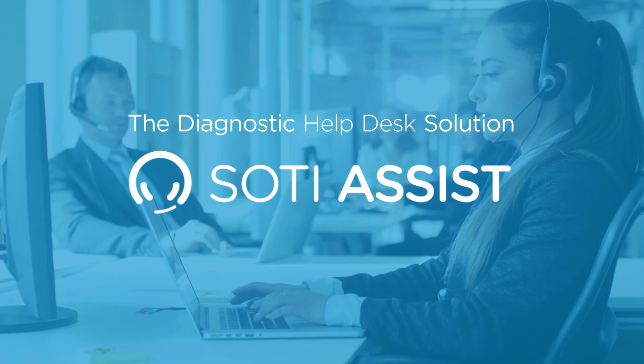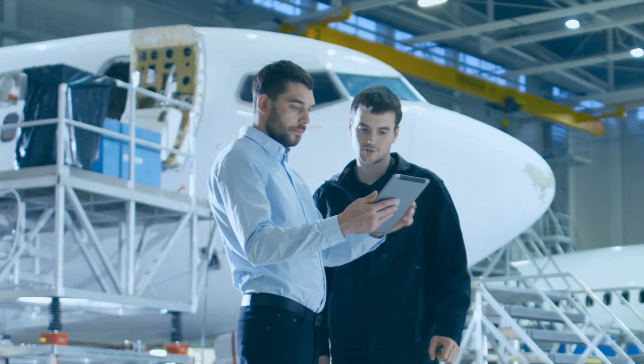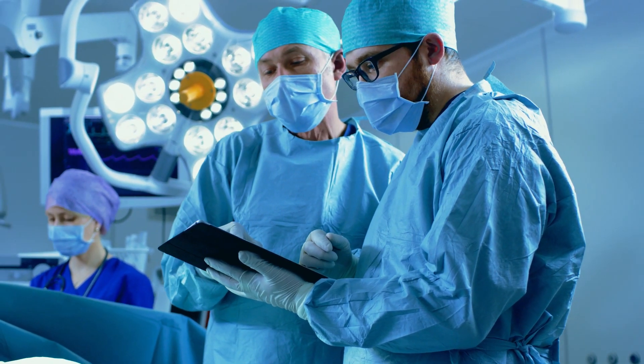The era of desktop computing has ended. Your workforce is mobile and using smartphones, tablets, scanners, and other connected devices for your company's business-critical operations.